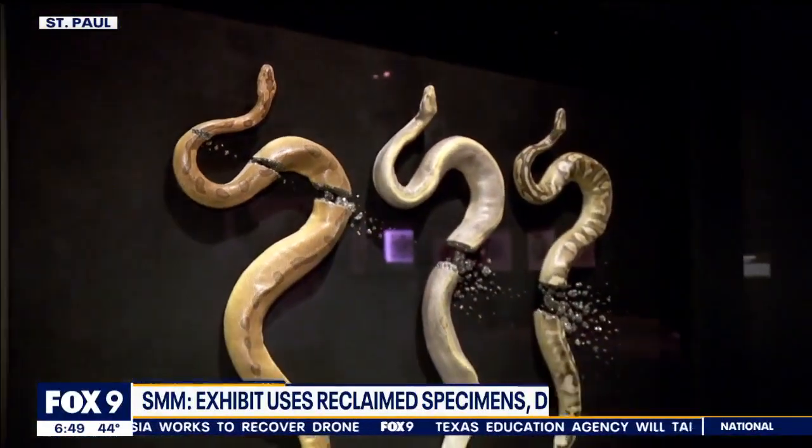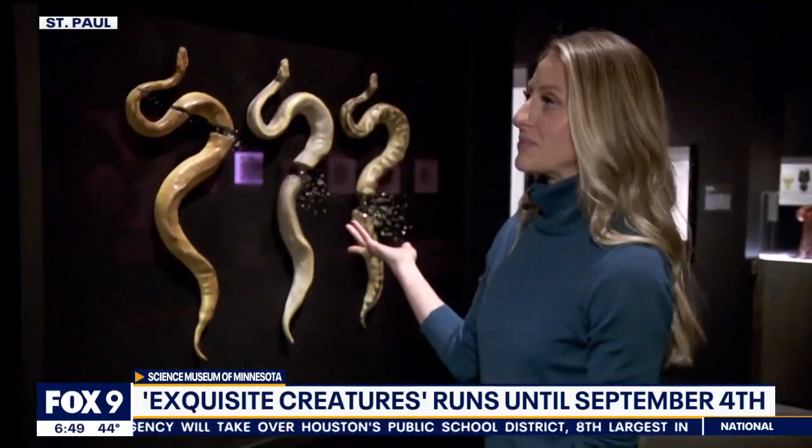This is a great example of what the artist is trying to illustrate, because pythons — creepy creatures, you could say — but I was just watching somebody look at this one and say, wow, that's absolutely gorgeous. You just don't think pythons and gorgeous would go in the same sentence, but they do. If you want to check out Exquisite Creatures, it's going to be here through September 4th, and you can get into this gallery with your admission.